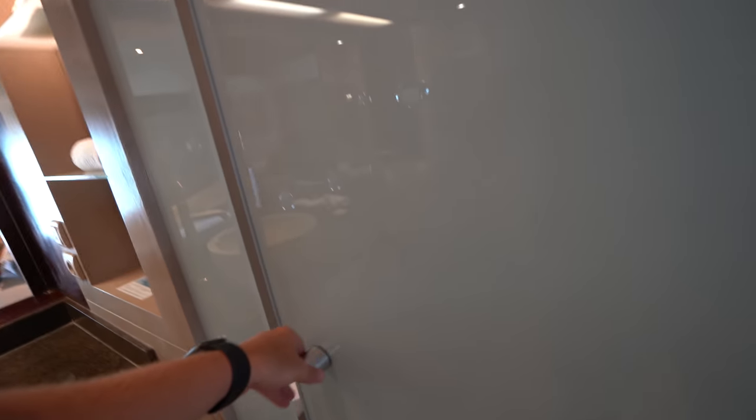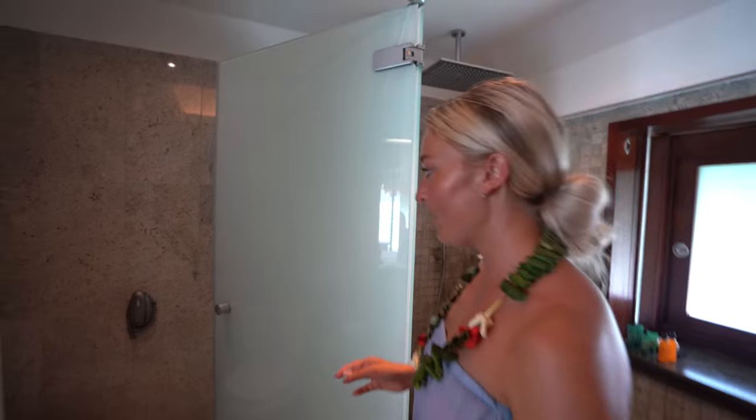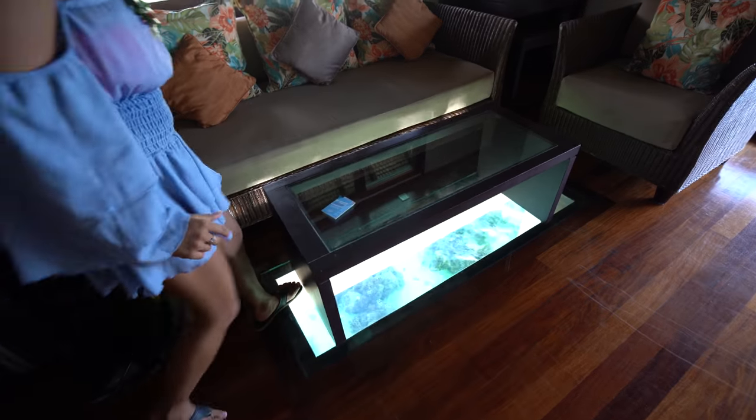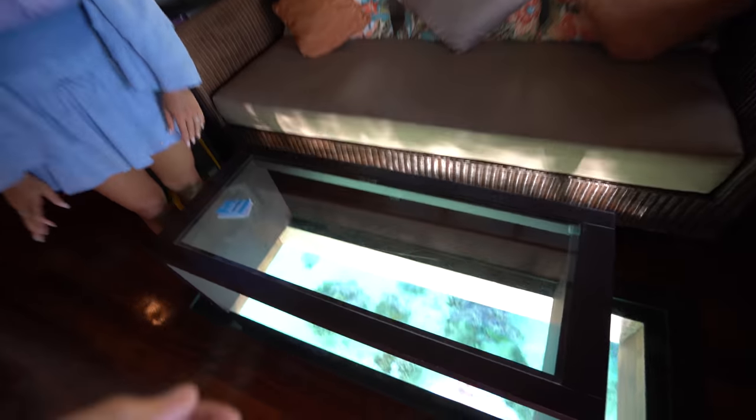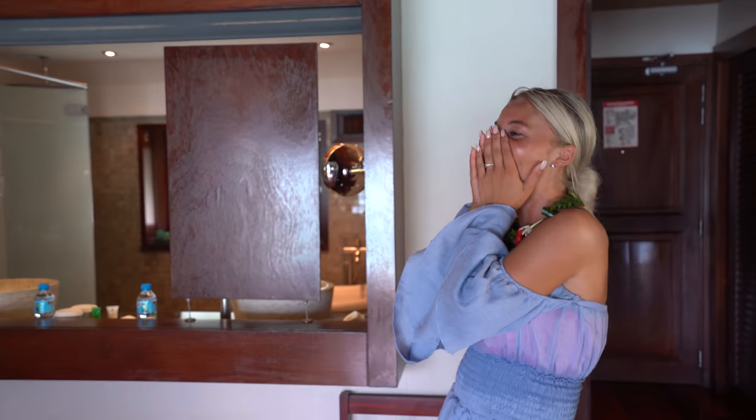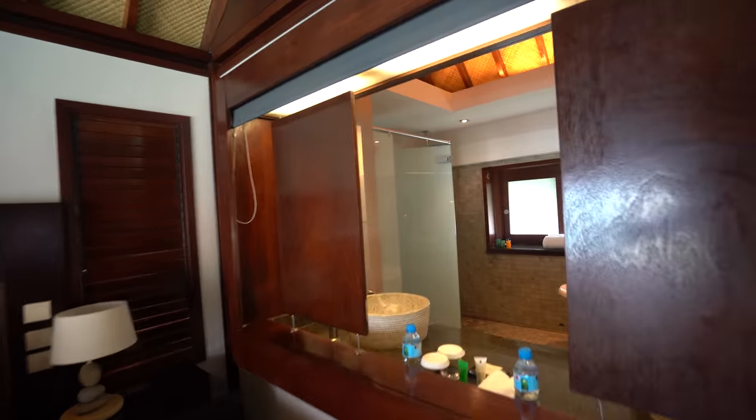You've got a waterfall showerhead and a little hand sprayer. Here's the loo — pretty classy with glass. Dial 9 to call the front desk if you run out of toilet paper or anything else. Moving into the main room, there's a TV — but honestly, who watches TV here? You know what's better than a TV? A hole in your floor! When we were filming the b-roll, Trevor was outside and I was just sitting here watching all the fish through the glass floor.